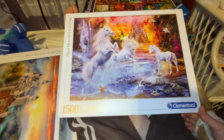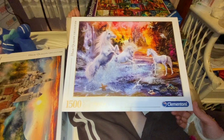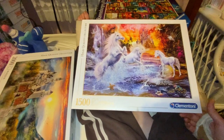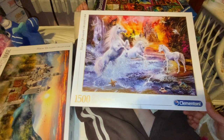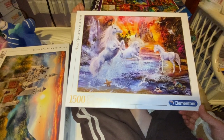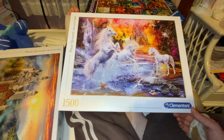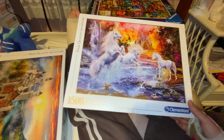The next one I've also got is another Clementoni 1,500 piece puzzle. I just seem to gravitate towards unicorns and African animals a lot — I guess that's the fantasy stuff. So I also got this Clementoni 1,500 piece image of an oceanside scene with unicorns and a castle and things like that. And it's beautiful.